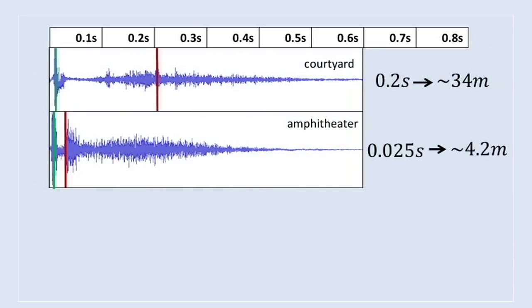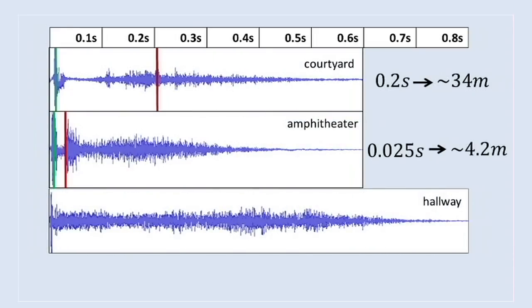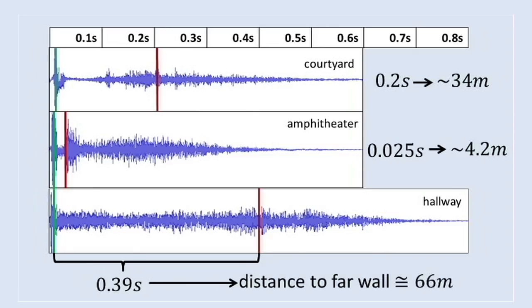We can compare this waveform with the previous ones and see that the sound actually does come back. In this case, it takes 0.4 seconds, corresponding to a distance of about 60 meters.